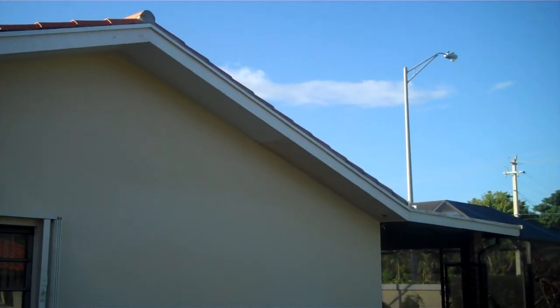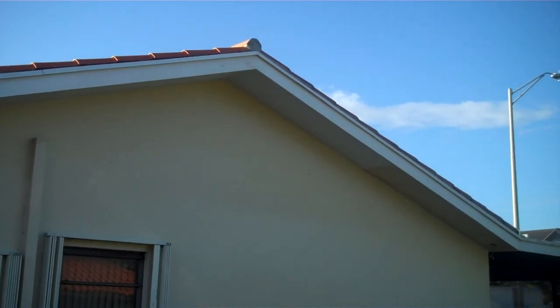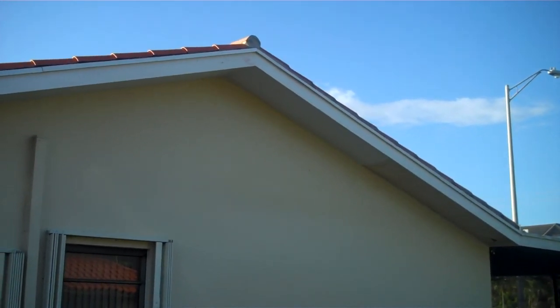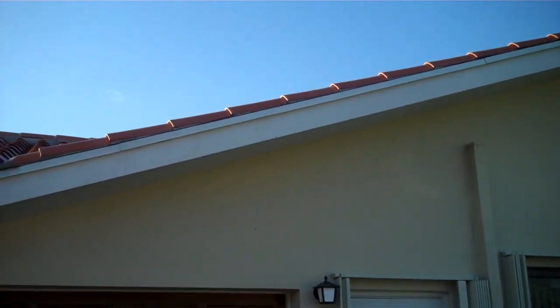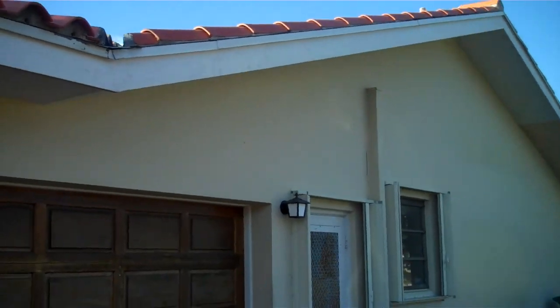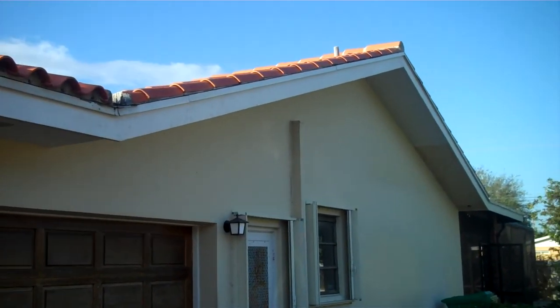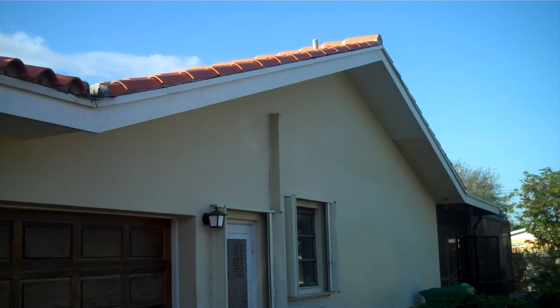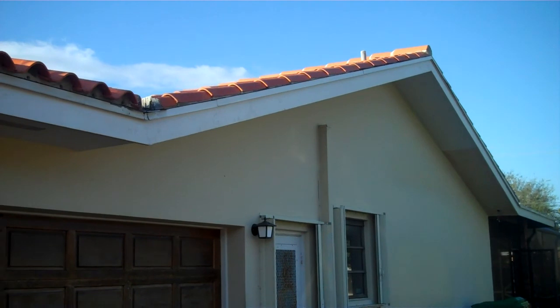You can see on this house the gables — it's a Spanish S clay tile roof. The way we finished the gables 17 years ago was without the gable piece that goes on top of the wood. When you install that piece, that's the weakest part of the roof. This roof has been through a few other hurricanes, like Wilma and Katrina, and there's been no damage on the roof.